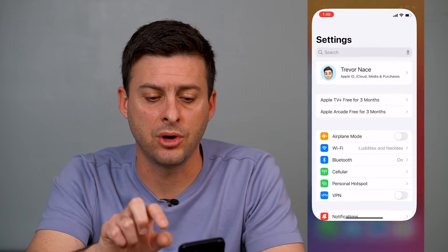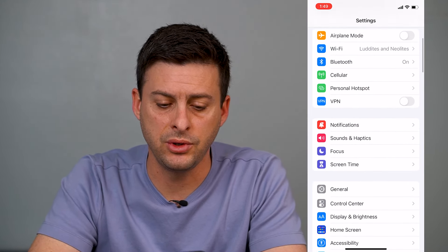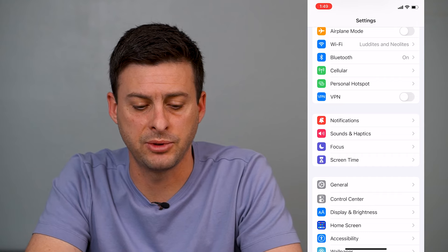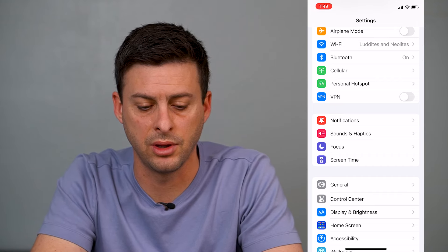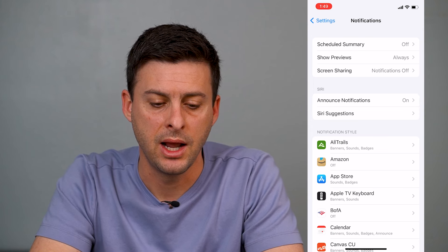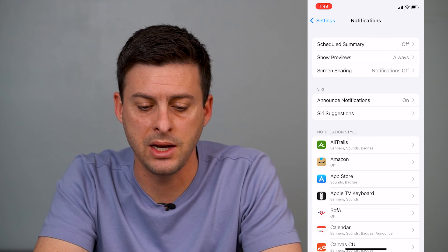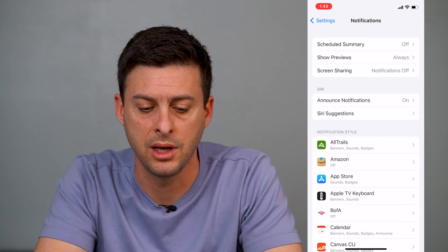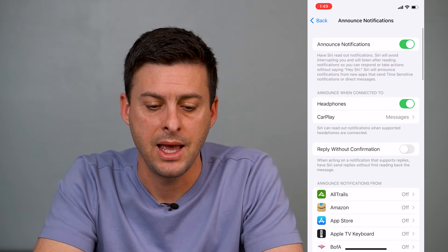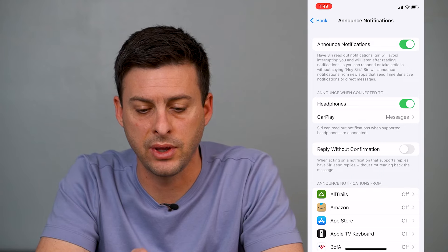First we'll head into Settings on our iPhone. If you scroll down you'll see the option for Notifications with a little red bell. Tap on Notifications and you'll see the second block is Siri — Announce Notifications is on. Tap that.